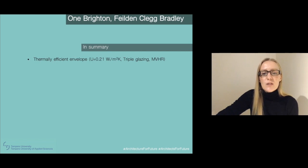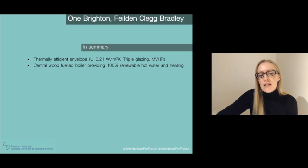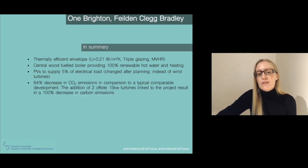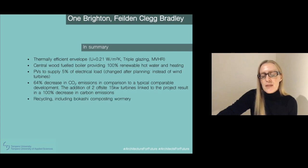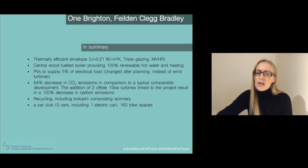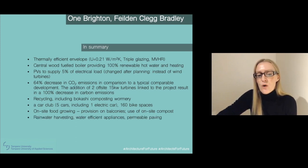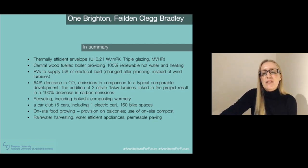In summary, the thermal envelope is quite efficient, but not as efficient as Passive House. It does have triple glazing, also mechanical ventilation with heat recovery. They have a wood fuel boiler that provides 100% renewable hot water and heating. They also have some electricity met via PVs, about 5%. They changed after planning permission to place a micro wind turbine, but they also have linked large wind turbines to the scheme, meaning they can actually offset all of their carbon emissions. There's also recycling, a car club including one electric car and 160 bike spaces, on-site food growing on the balconies, their own on-site compost, and they harvest rainwater. They have water efficient appliances and permeable paving to allow water to percolate through and reduce flash flooding further in the city. They also use non-toxic materials to safeguard occupant health, although the structural frame is concrete, with walls infilled with clay block and wood fiber insulation.